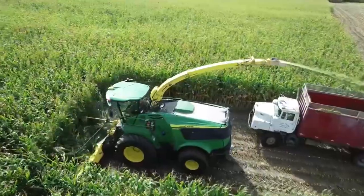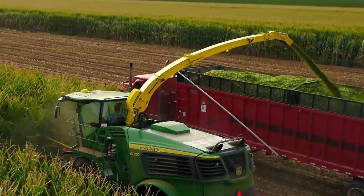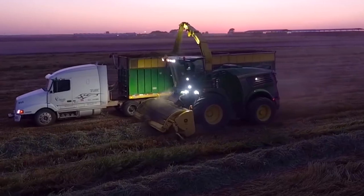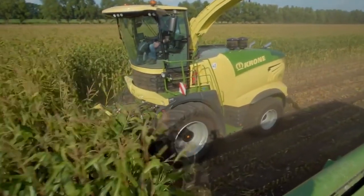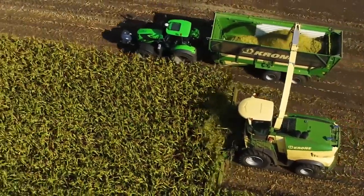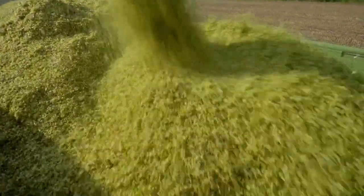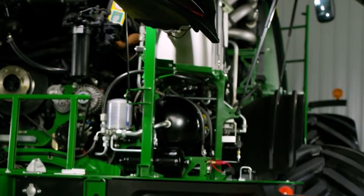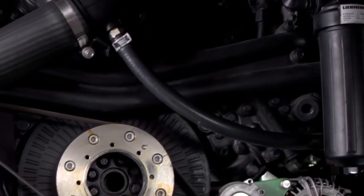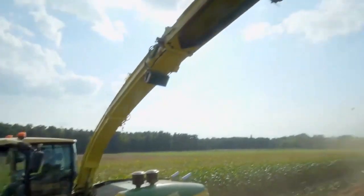8. Forage Harvester. A forage harvester — also known as a chopper, forager, or silage harvester — harvests forage plants and uses them to make silage. Silage refers to plants that have been chopped into small pieces and compacted for storage in bags, a silo, or storage bunkers. The John Deere 9900 is an example of a self-propelled forage harvester, featuring a Liebherr V12 engine that produces 956 horsepower and is equipped with a ProStream crop flow system designed with extra heavy-duty components to increase throughput.